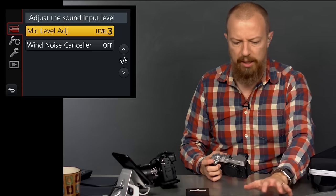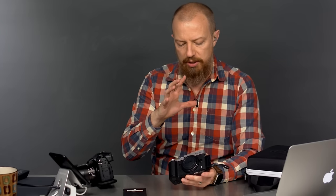I believe this camera does dual image stabilization — where if you have a lens with a stabilizer and the body combines together — but I'm not fully up on the specs anymore. Let me try to navigate further to confirm.